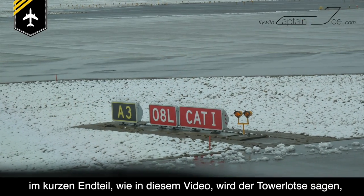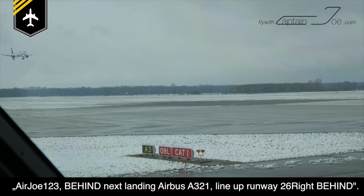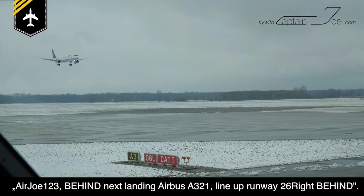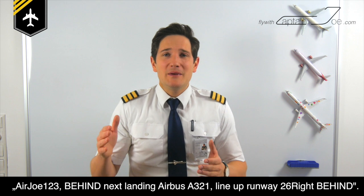Special line-up guidelines will help the pilot to perform this procedure. Also, there are special line-up clearances. For example, if you have inbound traffic on short final, like in this video, the tower controller will say: 'Air Joe 123 BEHIND, next landing Airbus A321, line-up runway 26R BEHIND.' When reading back your clearance, the controller will take extra care that you mention the word BEHIND twice.